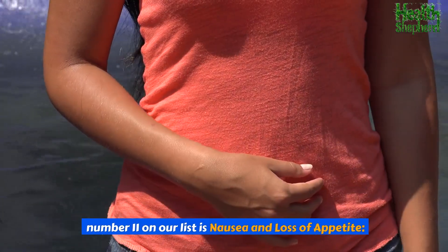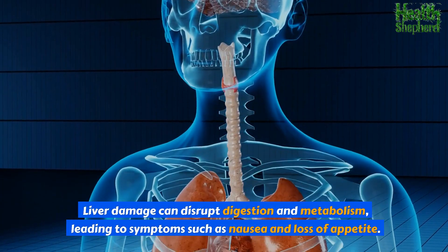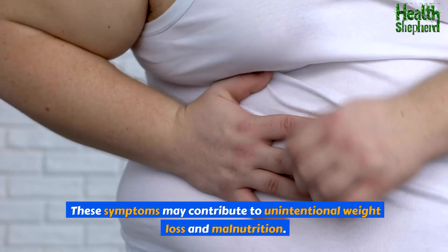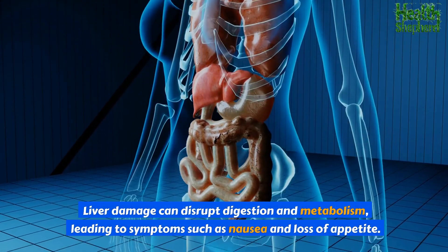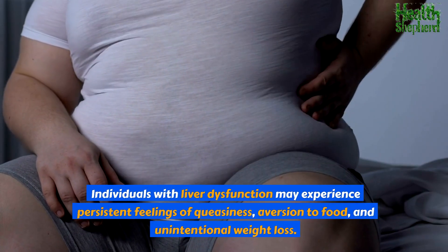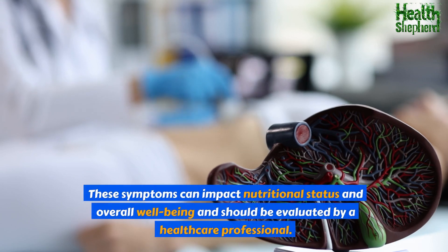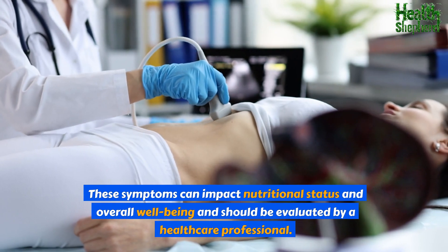Number 11 is nausea and loss of appetite. Liver damage can disrupt digestion and metabolism, leading to symptoms such as nausea and loss of appetite. Individuals with liver dysfunction may experience persistent feelings of queasiness, aversion to food, and unintentional weight loss. These symptoms can impact nutritional status and overall well-being, and should be evaluated by a healthcare professional.